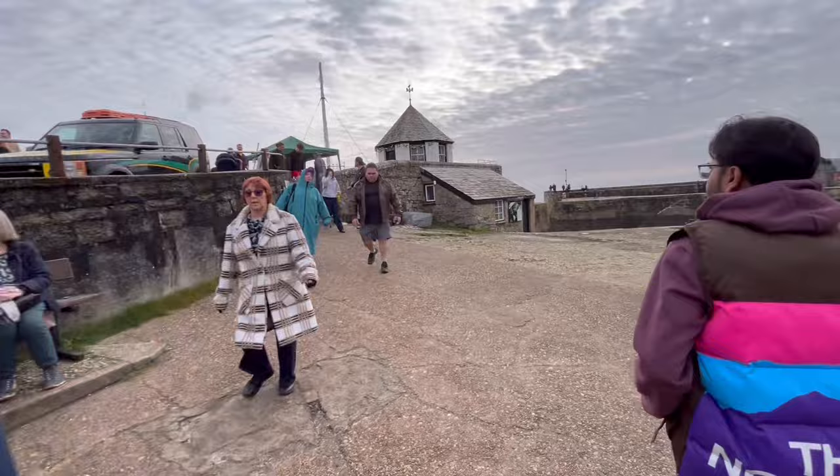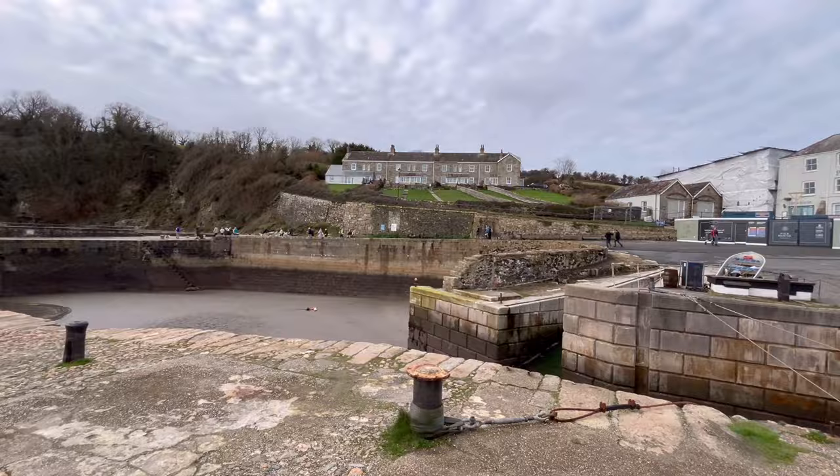You can also see some houses built on the top there. And what you can see over there — that's the Atlantic Ocean.